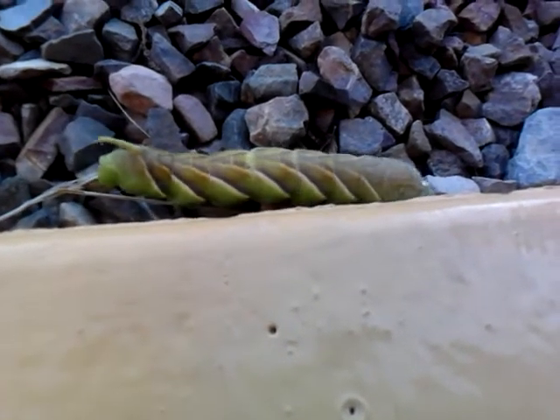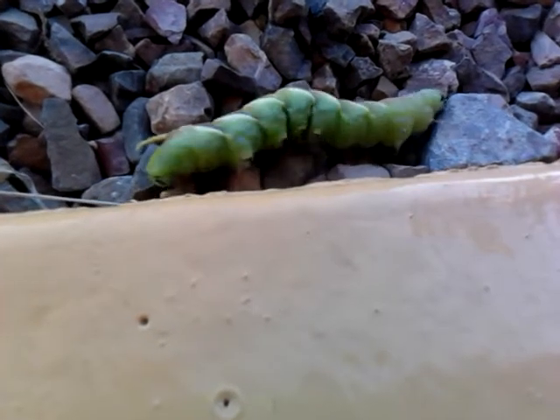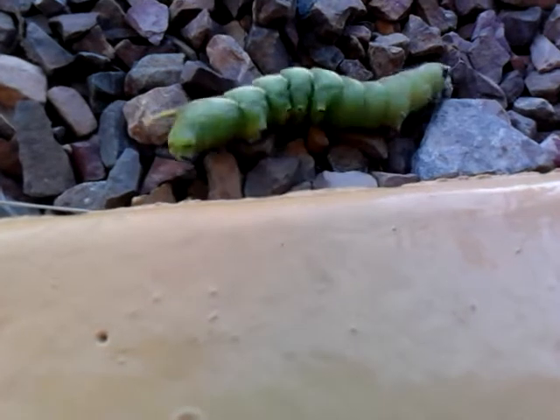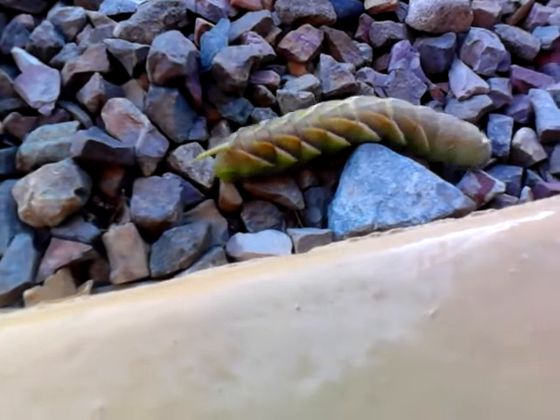It's going fast. And we don't know what it is. Minnie is just so curious about it. She's going, oh my god, what are you? And I'm sitting here going, oh my god, what the hell is that?